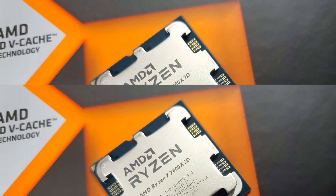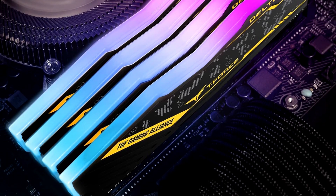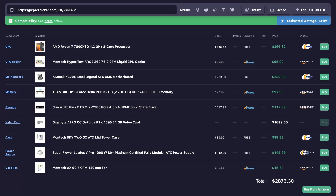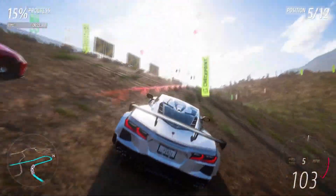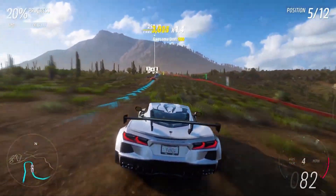If you only want to game and don't care about content creation, the alternative build is a better choice. It features the Ryzen 7 7800X3D with 32GB of RAM — more than enough for gaming and great for most content creators too. It uses a 1000W power supply since the 7800X3D is more power efficient. The total price is around $2,900 — about $500 less — and for pure gaming it will actually outperform the more expensive system. Note that it's still solid for light content creation and productivity, just not at a professional level.